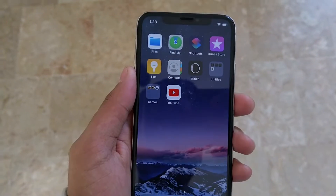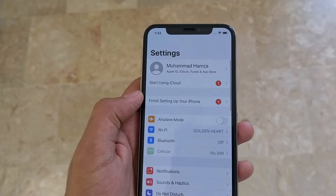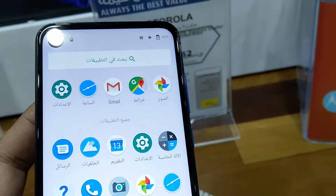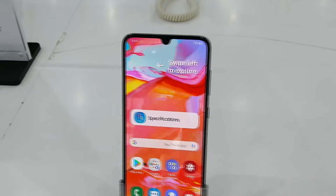Notched displays are smartphone screens that have an unusual design because of a cutout on one of the device's edges, rather than a conventional rectangular screen. Though each notch serves a different purpose, display cuts are often used to house sensors, speakers, and front-facing camera modules.